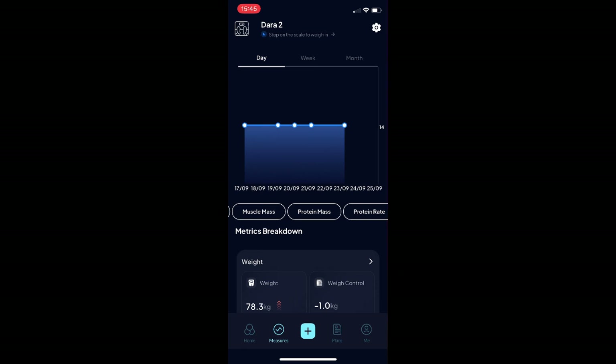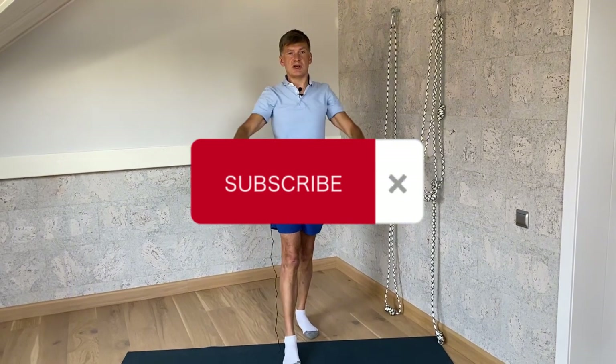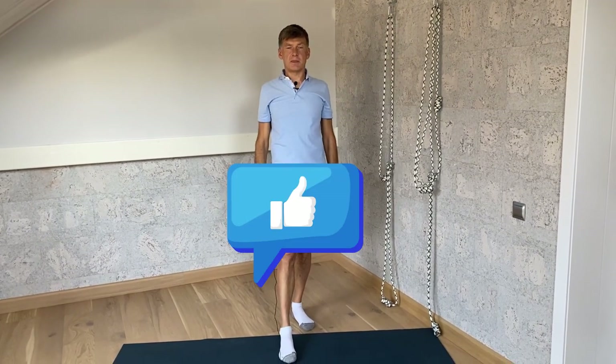If you find this video useful, please subscribe and like it. Have a wonderful day.